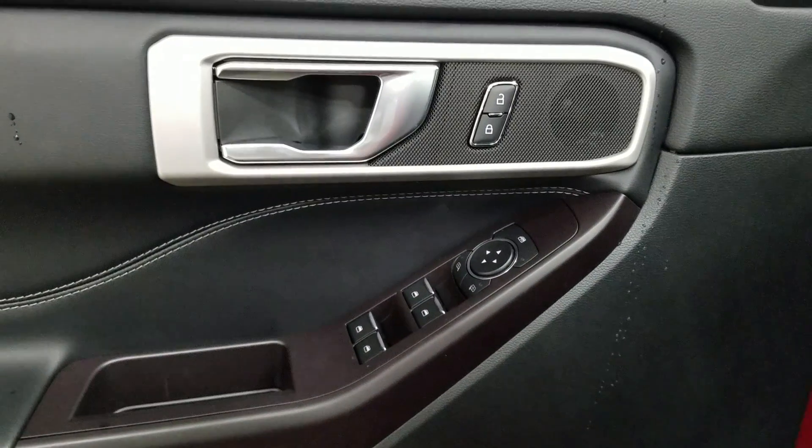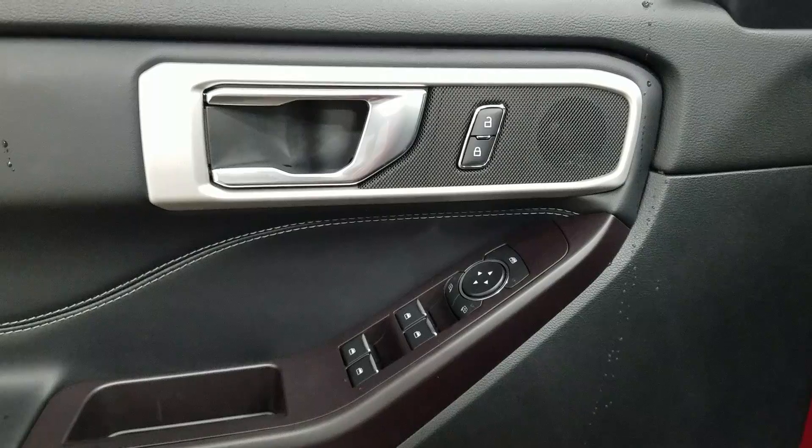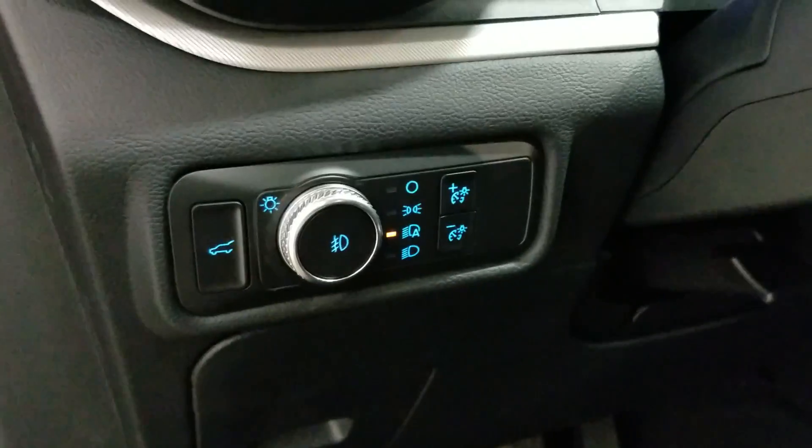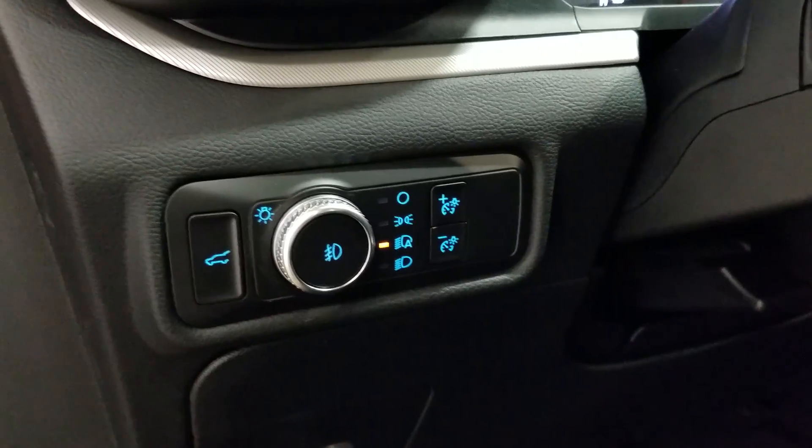At the interior we have loads of driver-friendly features including tons of door storage as well as power locks, power windows, and power adjustable mirrors with blind spot information system. Over at the steering column we have our automatic headlamp dial as well as our liftgate button.